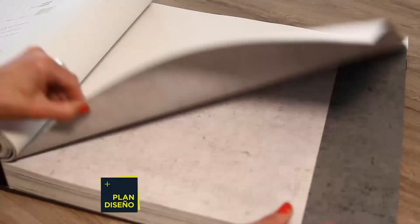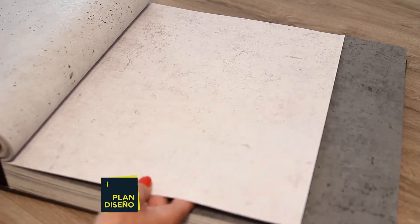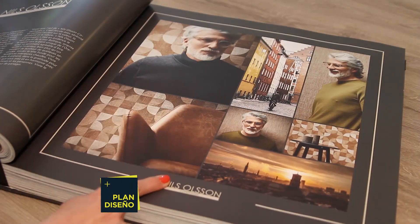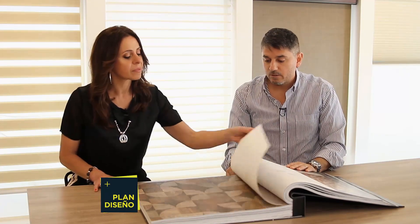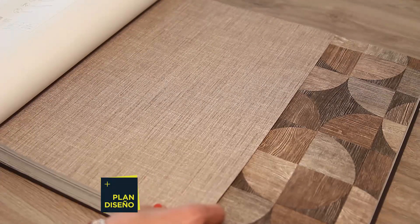The cement-finish look is used a lot now because in construction they often finish with cement, and this paper achieves that effect. We also have a wood imitation paper with different designs that you can combine with canvas-look paper in different wood tones, creating a real statement.